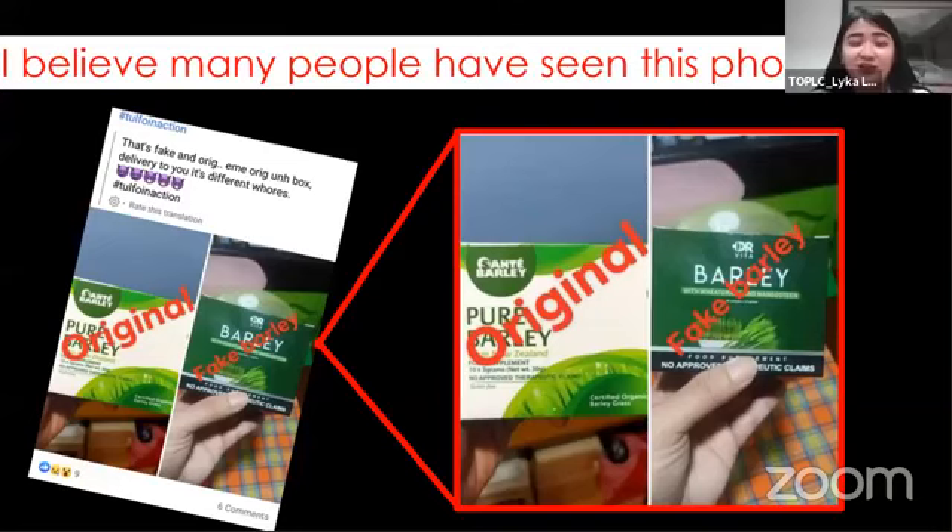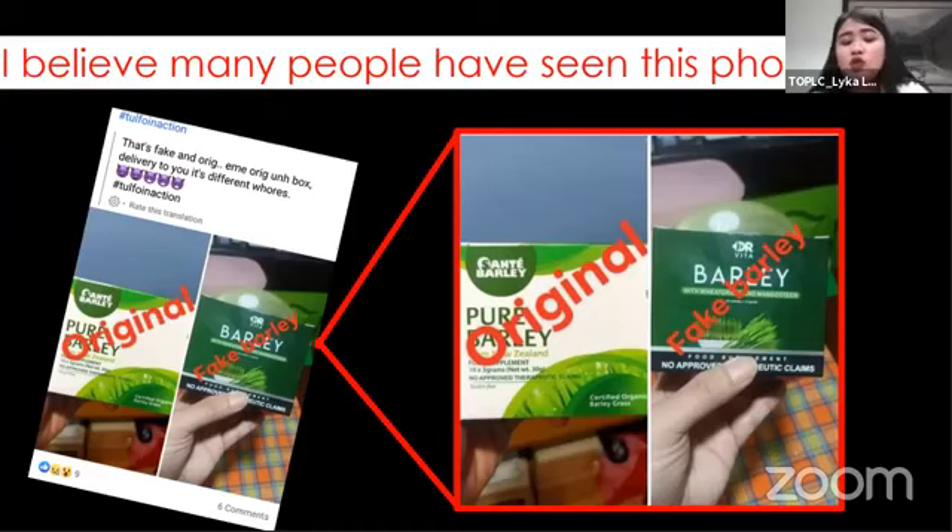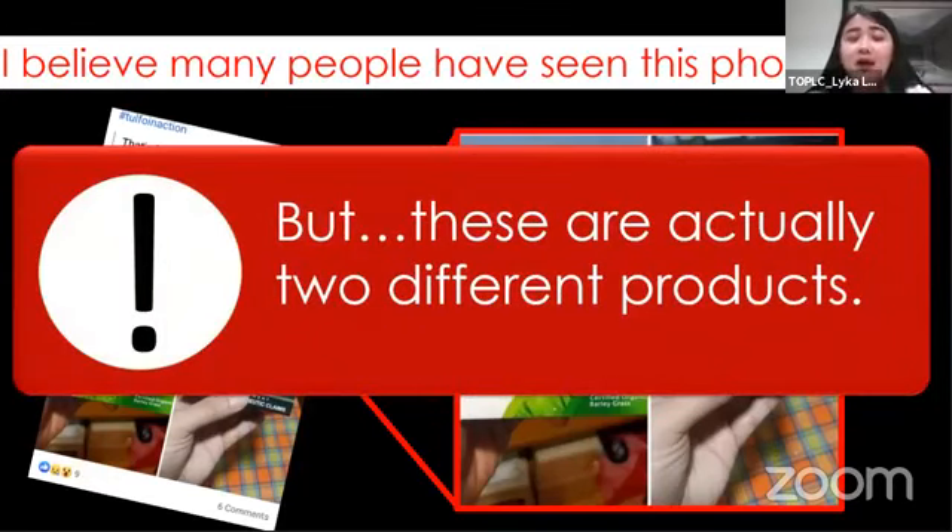Hindi naman ako sana ninisi ng ibang produkto. I just want to clarify sa lahat ng participants ngayon na si Dr. Vita Barley is an original product. Kapag sinabi nating fake yung isang produkto, meaning may iniimitate siya o may dinagaya siya na ibang produkto. But actually, these two products are different — dalawang magkaibang produkto — and that means si Dr. Vita Barley natin is really original.